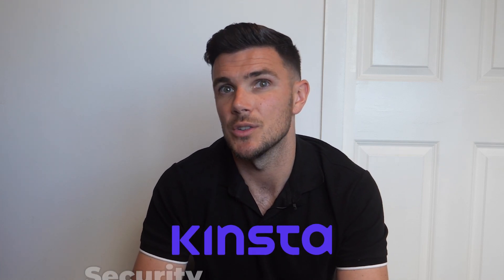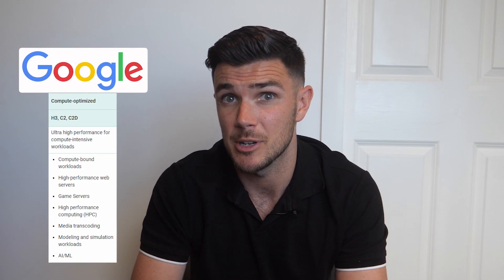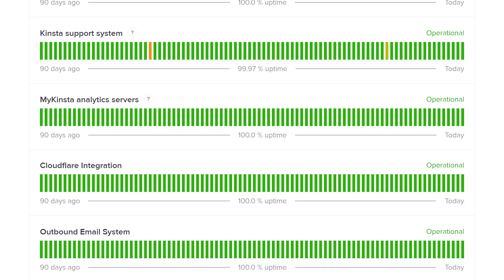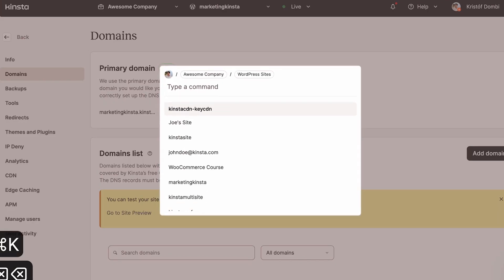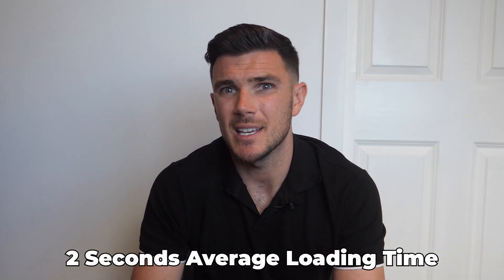Their performance is also pretty solid. There shouldn't be any lagging between pages, clicks, or animations since it's built on Google Cloud's premium tier network and C2 machines. Kinsta provides a 99.99% uptime guarantee, and if servers go down longer than that you'll receive billing credit. In my four months using it, that hasn't happened — their uptime stays at a consistent 100% and average loading time is around two seconds, better than Google's recommended three-second standard.